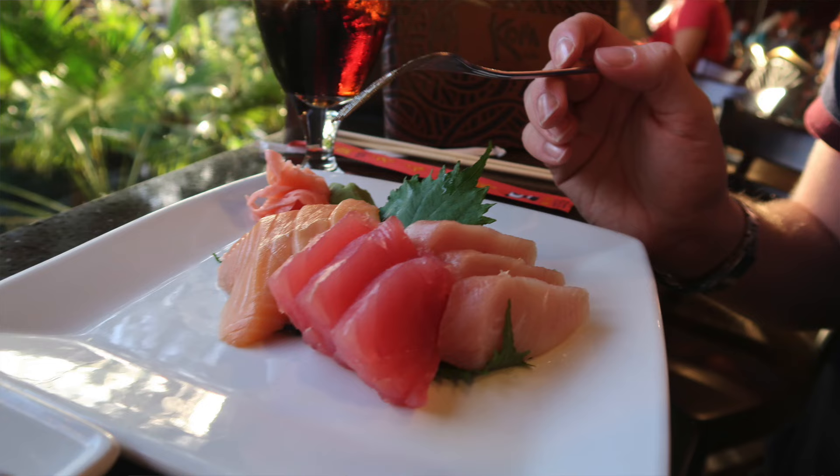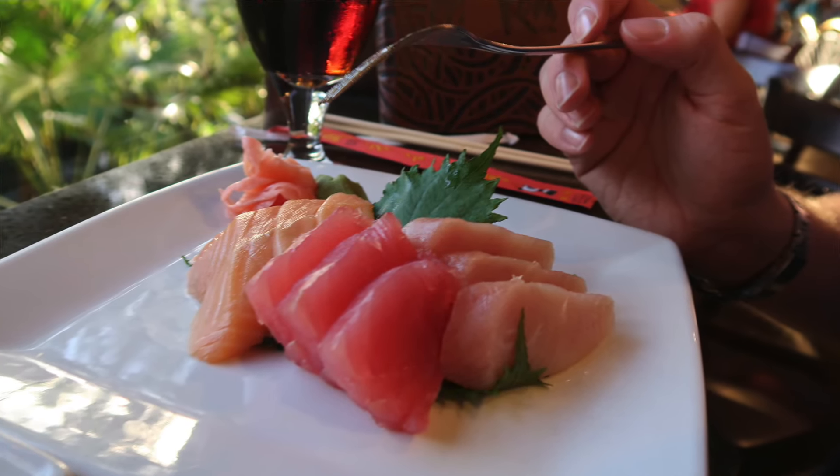I had the sashimi and if you do like sashimi it was good — really good quality fish. I'd highly recommend it.